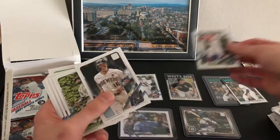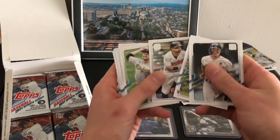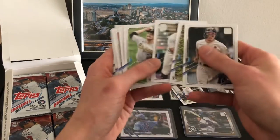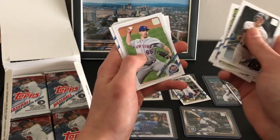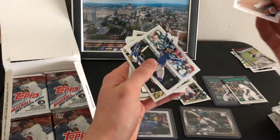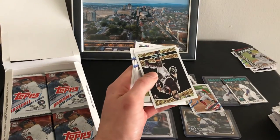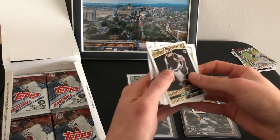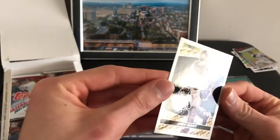There's Vaughn — base rookie. India debut — there we go. Joey Bart Topps Black Gold.